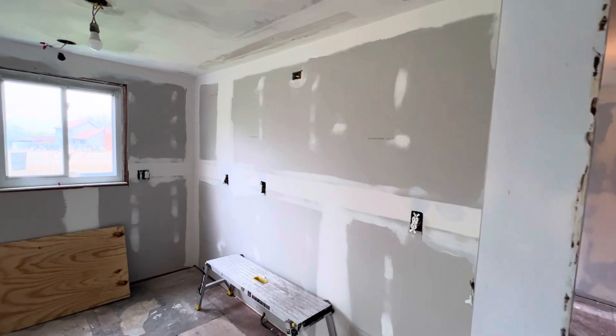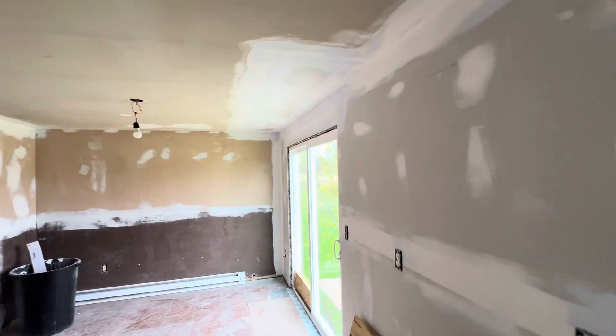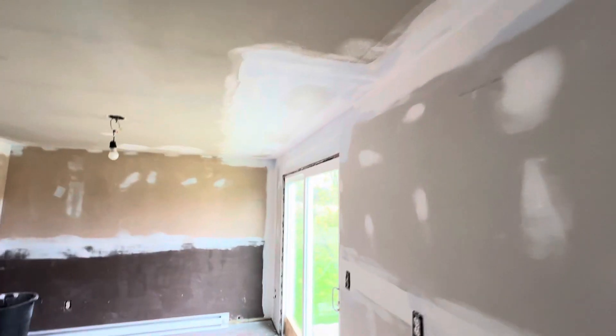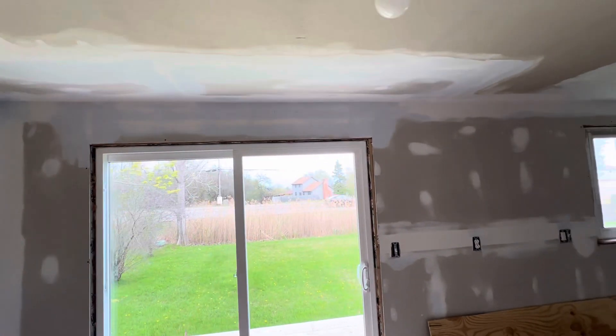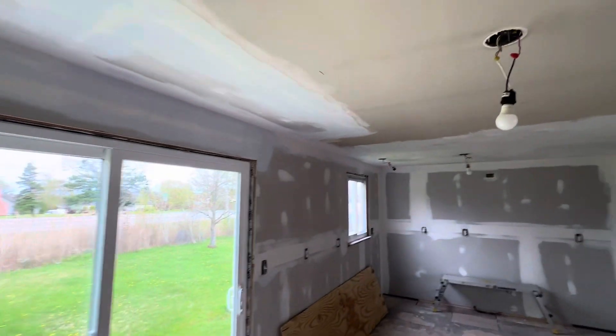Kitchen looking good. All sealed up. Ceiling's fixed. You can see some of the cement is kind of blue — that's just a chalk he put in it so he knew where his last finishing touches were, so he didn't lose track of them when he sanded.